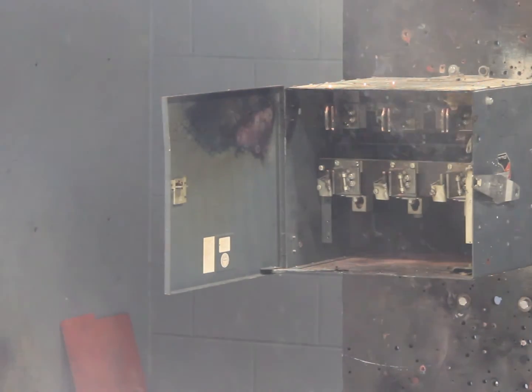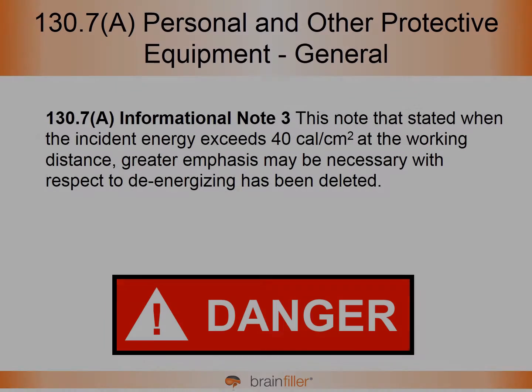For example, if you have 40 calories per square centimeter and that occurs over two or three electrical cycles, there's going to be quite a bit of explosive force with that. But if you have 40 calories per square centimeter just because a protective device took a long time to operate — perhaps 60 cycles, maybe 90 cycles — 40 calories per square centimeter over an extended period of time is not going to be as explosive.